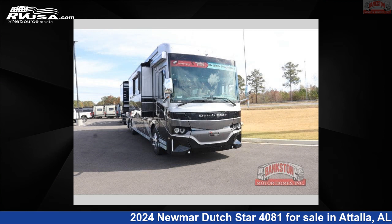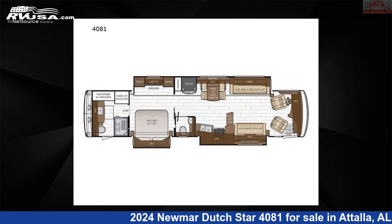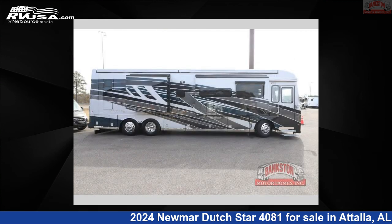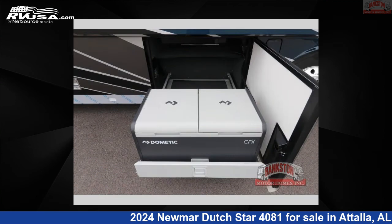This 2024 Newmar Dutch Star 4081 is a Class A RV. It is located in Attalla, Alabama 35954, and is offered for sale by Bankston Motorhomes of Gadsden.